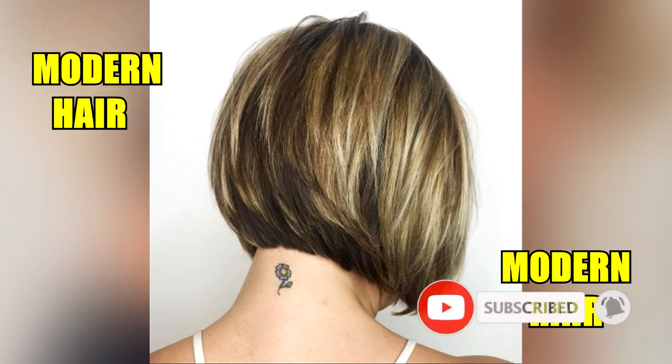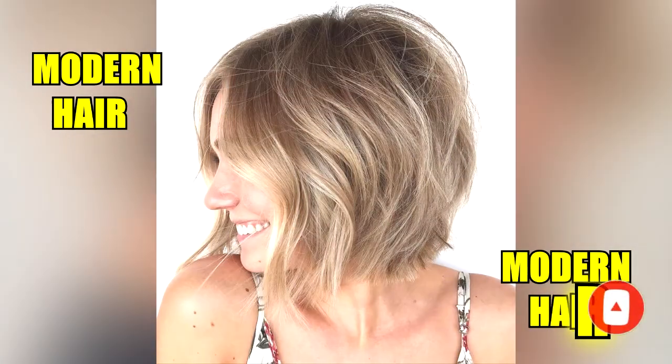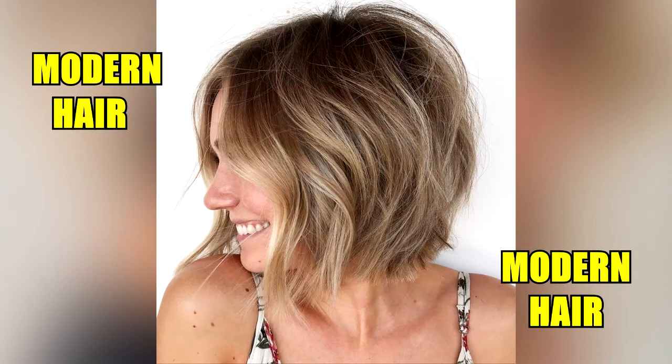Short hair with layers contains a lot of layering and texture. This is great for women with lifeless hair and can create an illusion of fullness and movement.